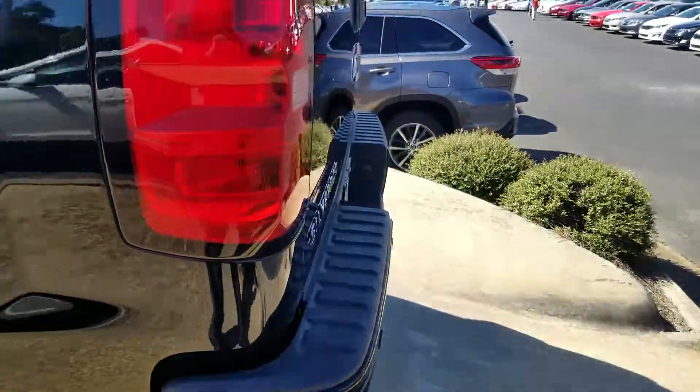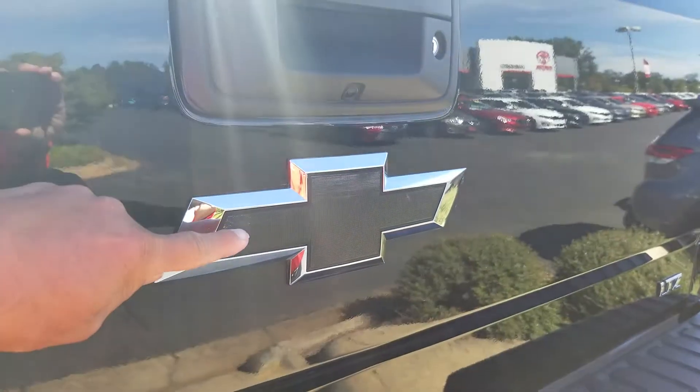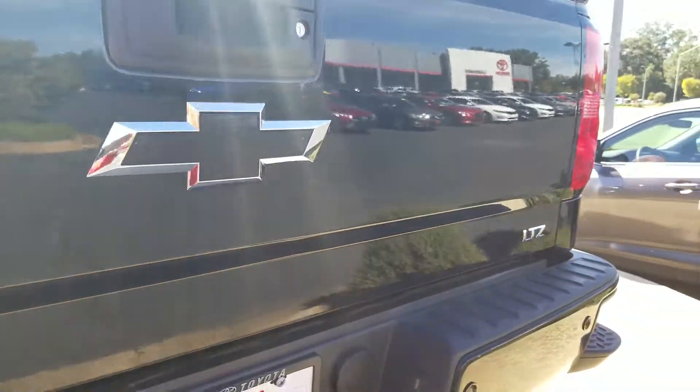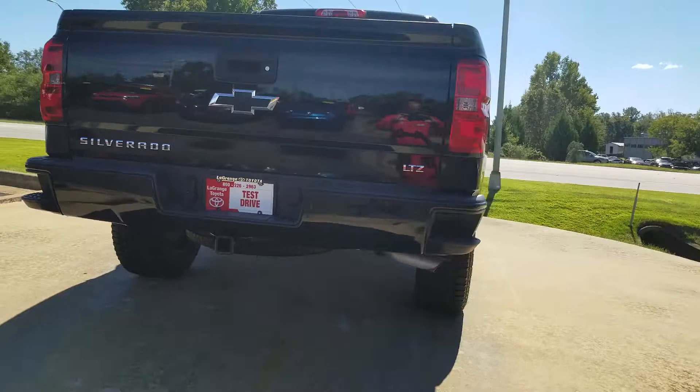What do you think? Is this something that you think you might want to have? I mean, even look at that — even the Chevy symbol is blacked out. That's just too cool. So that's something you might want to have in your driveway.